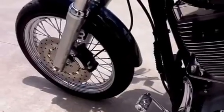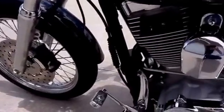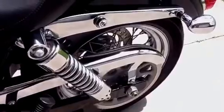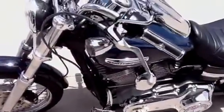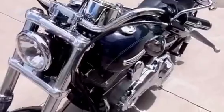It has the chrome laced wheels. Chrome belt guard. It is set up for the detachable backrest or luggage rack. This bike also has the smoked turn signal lenses front and rear.